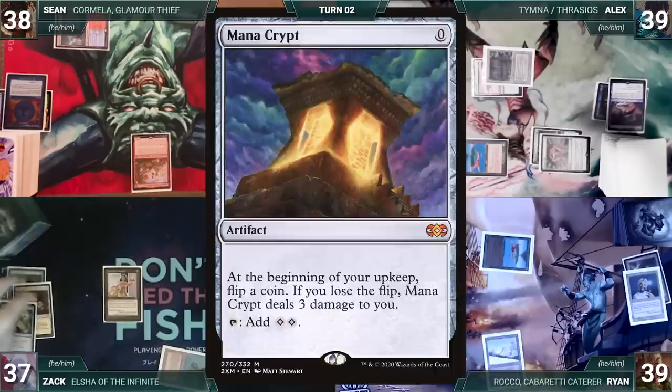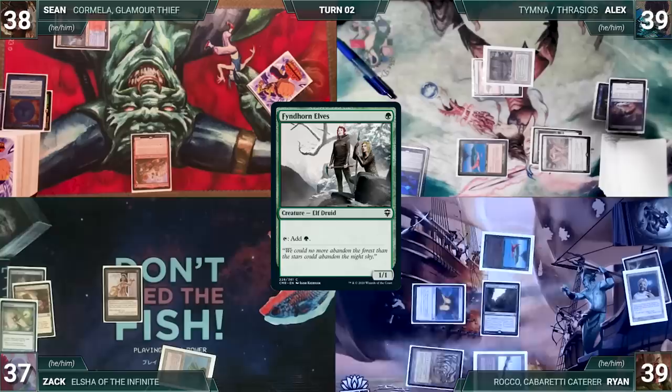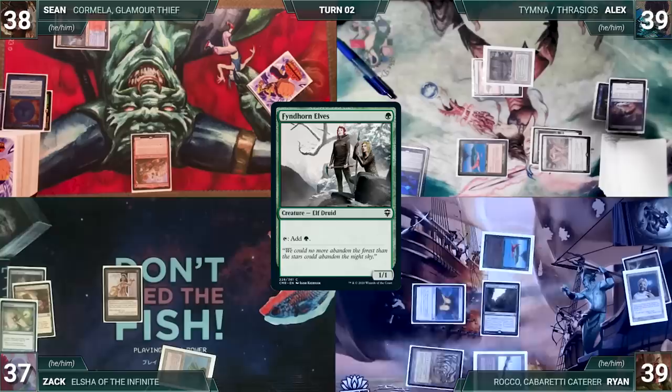During his upkeep Ryan casts Enlightened Tutor, fetching Mana Crypt onto the top of his library. He draws and casts Mana Crypt, casts Sylvan Library, plays Gaia's Cradle for his land, and casts Fyndhorn Elves. Ryan ends his turn. Zach draws, plays Plateau, casts Talisman of Creativity, and gives the turn to Sean.